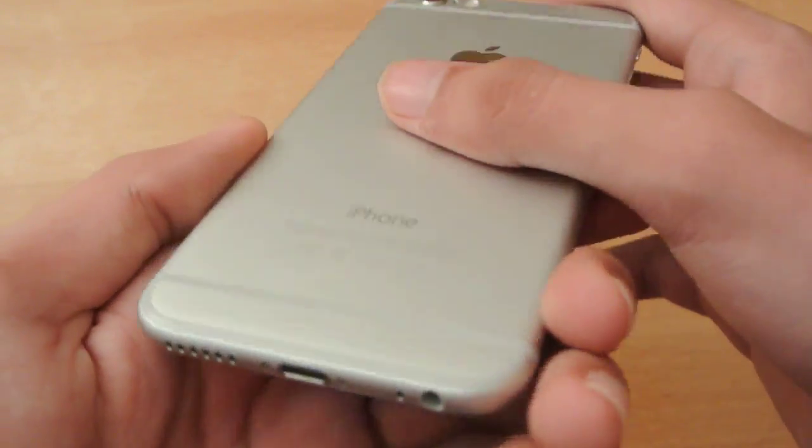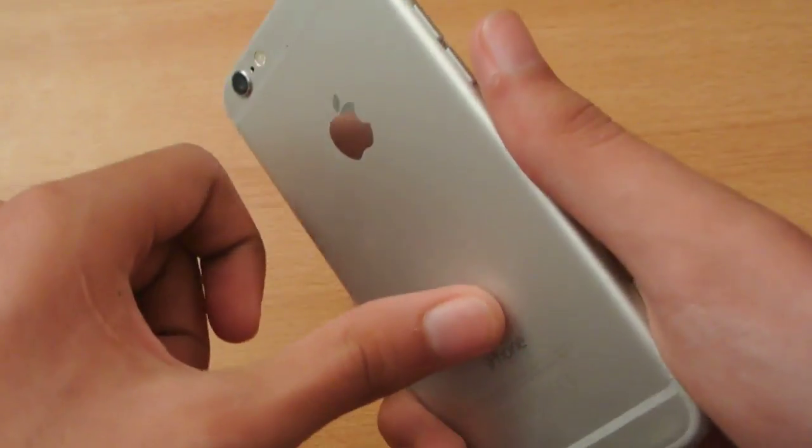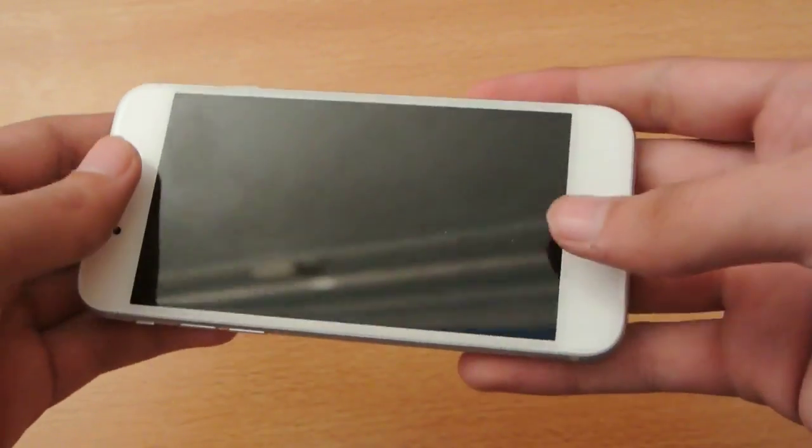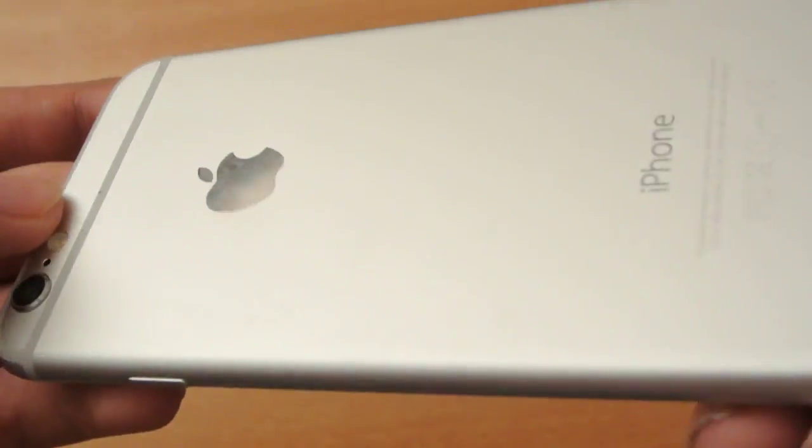I have here the iPhone 6, and the only issue that I have is it's extremely slippery — it can slip from your hand pretty easily. I dropped it, but of course there's no scratch till now.